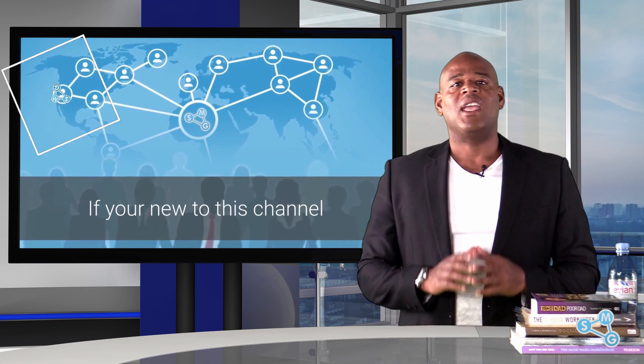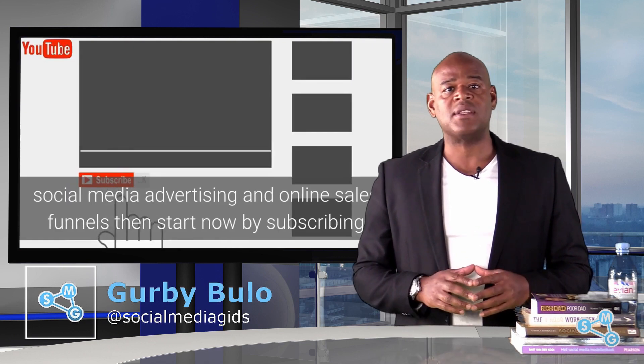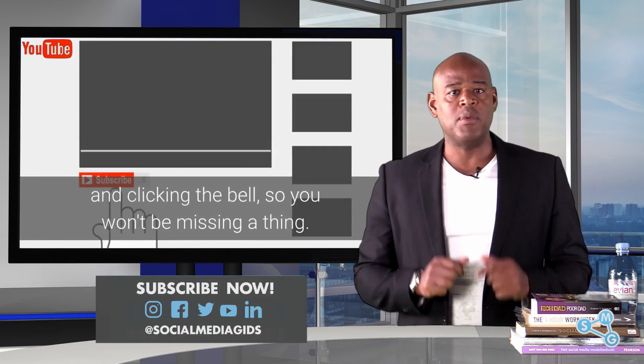If you're new to this channel and you want to discover everything about social media marketing, social media advertising and online sales funnels, then start now by subscribing and clicking the bell so you won't be missing a thing.